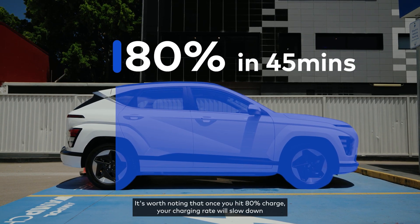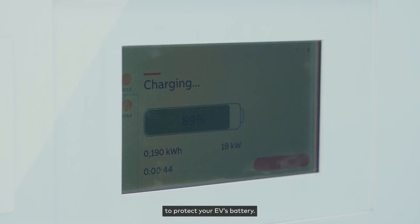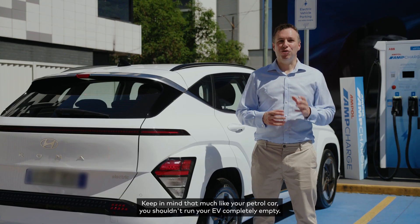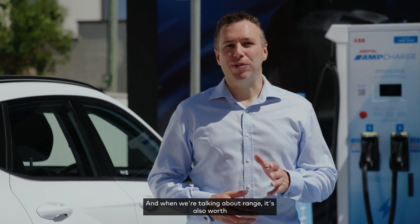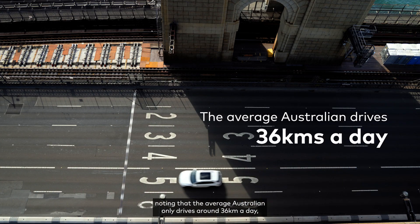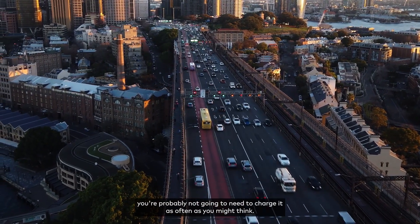It's worth noting that once you hit 80% charge, your charging rate will slow down to protect your EV's battery. Keep in mind that much like your petrol car you shouldn't run your EV completely empty. The average Australian only drives around 36 kilometres a day, so if you own an EV you're probably not going to need to charge it as often as you might think.